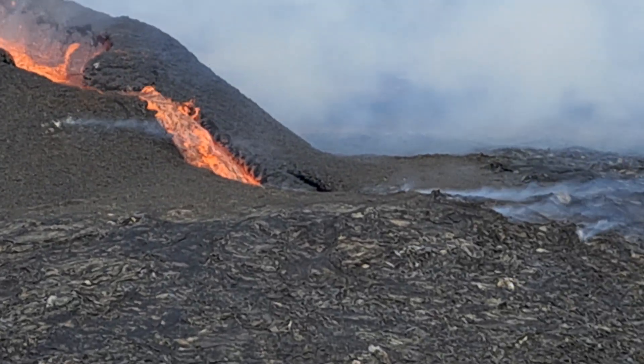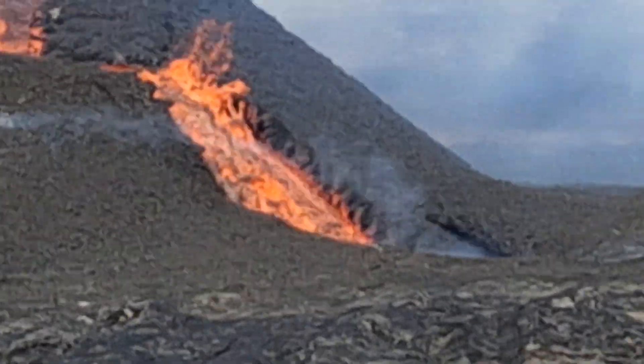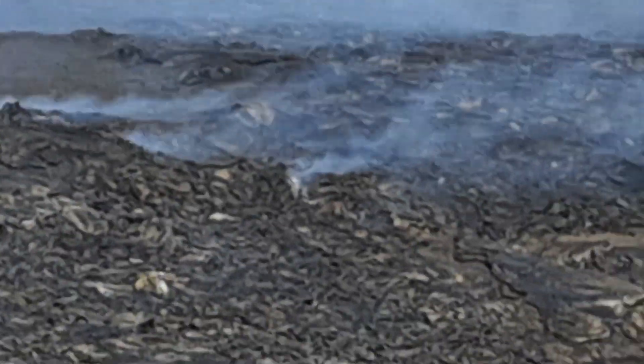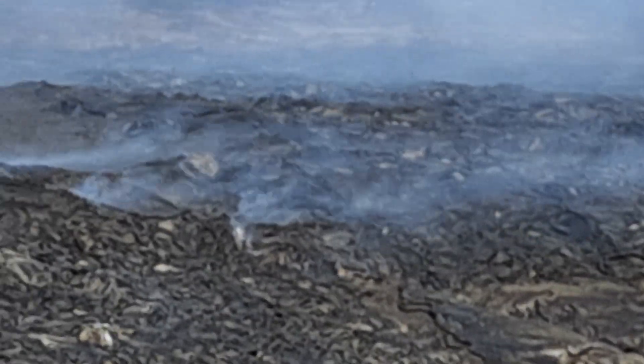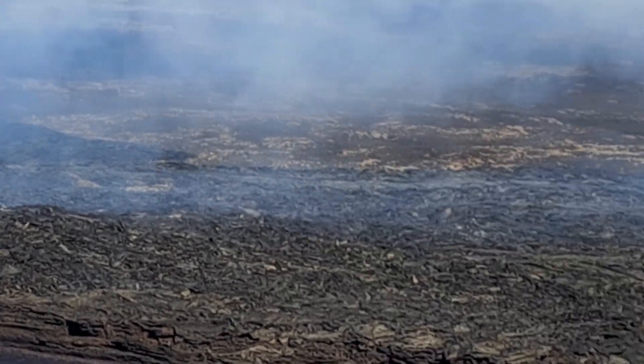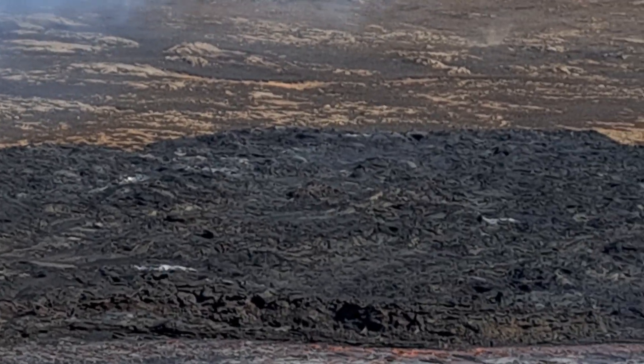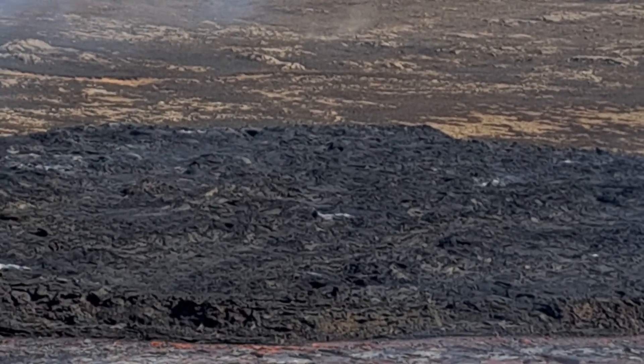The outlet is feeding with quite some strength into the lava river. It's largely over-crusted by now, and it's flowing probably more strongly underneath. It's hard to see the lava river from here, but it is down there.